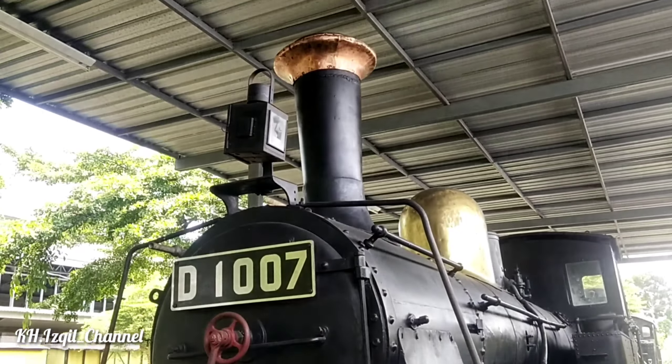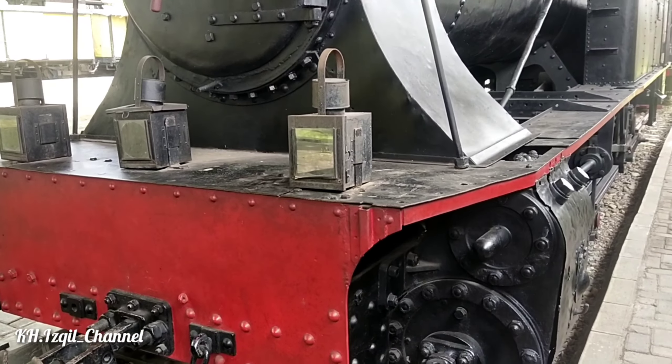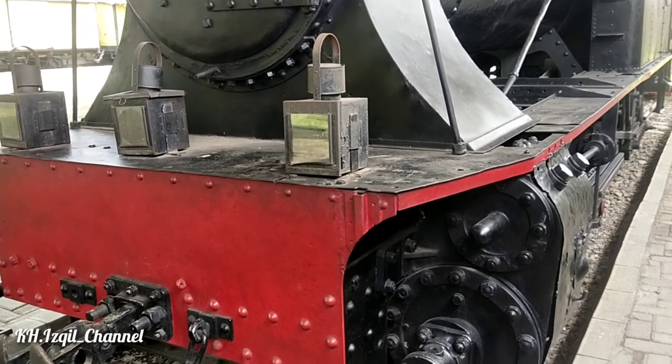Oke, mari kita lihat nama kereta uap ini: D1007. Di sini ada tiga petromark — kalau dari jauh bahasanya itu 'tintir' — oh maaf, ada empat. Bagus sekali guys.